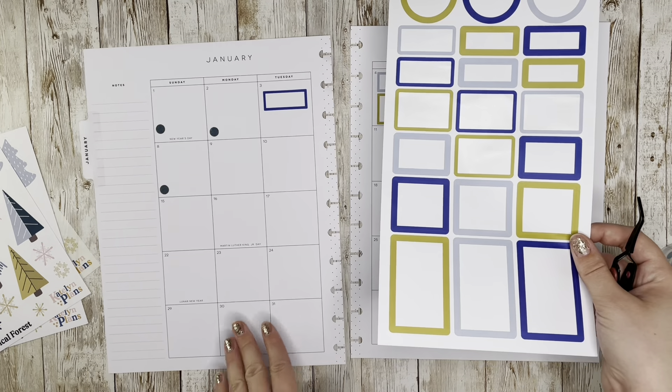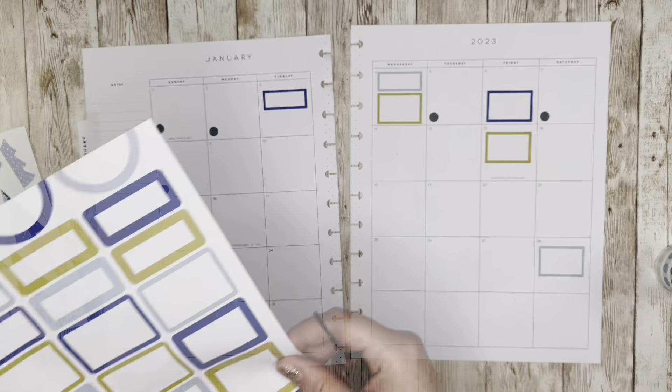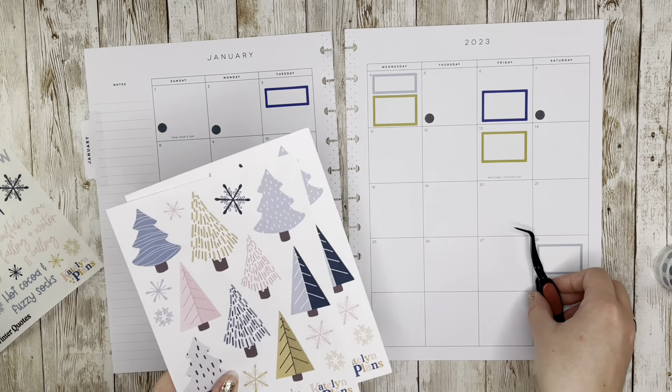If this were a 7x9 or A5 planner the sheet would be sticking out the sides, which I wouldn't want. Now that I have all the excitement of my life on the pages, I'm going to go ahead and decorate.